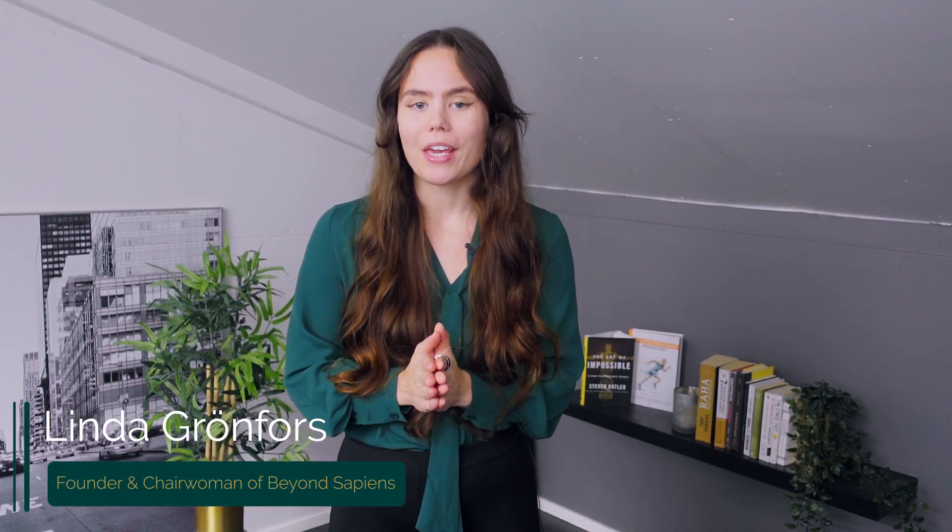I am Alessandro Carpentiero. And I am Linda Grandfors. We at BeyondSapiens help you and your team achieve work-life balance and sustainable performance.